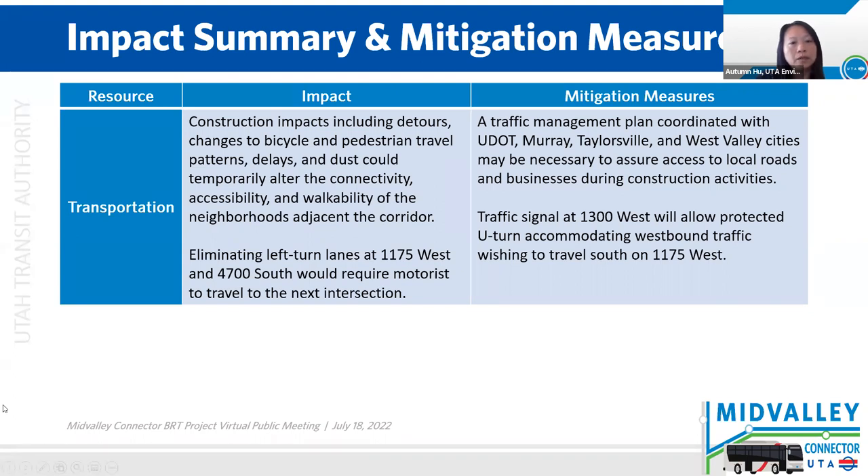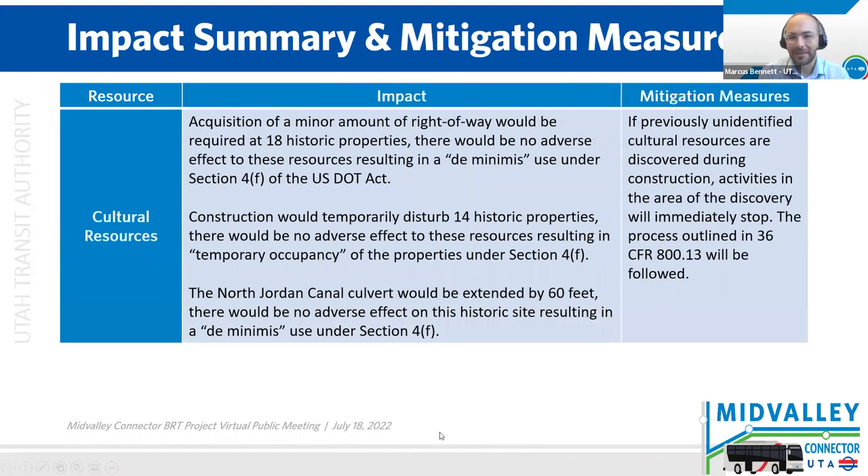As Marcus mentioned earlier, there is a change where we're eliminating the left-turn lanes at 1175 West. The design does include a new traffic signal at 1300 West, where vehicles can make a U-turn. And to clarify — that change, the eliminating left-turn lane, would be permanent, not temporary. Lots of temporary impacts, but that one is not.